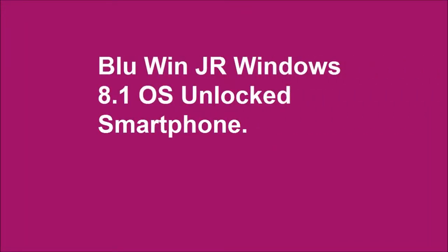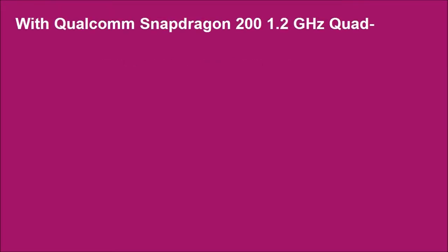Hello and welcome. This is the BLU Win Jr Windows 8.1 OS unlocked smartphone, with Qualcomm Snapdragon 200 1.2 gigahertz quad-core processor.